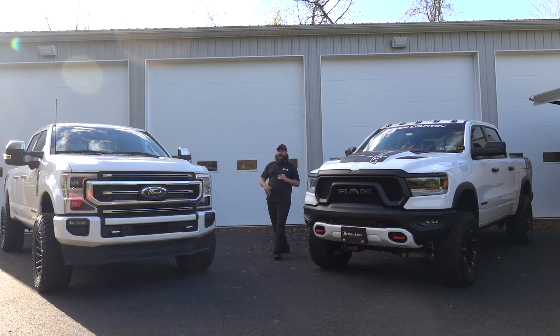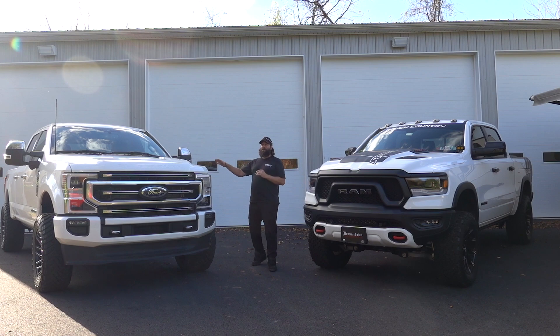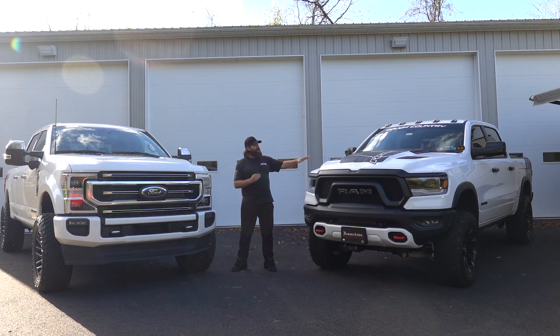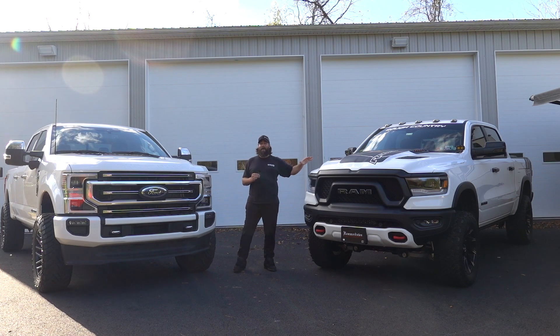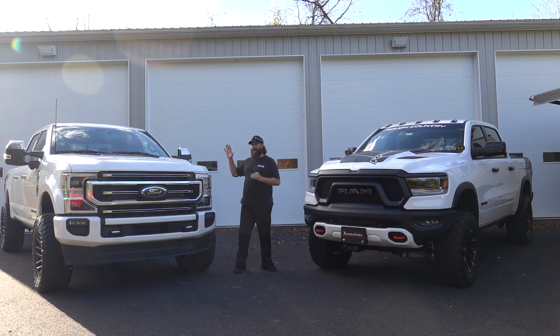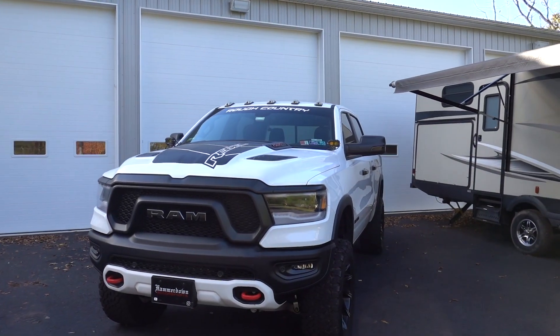Here it is everybody — we have our 2022 F-350 Power Stroke diesel Platinum next to our 2019 RAM Rebel Hemi half-ton. Yes, I know these are not completely comparable trucks, but these are the two trucks that I have. We're going to see what RAM did right on this truck and what Ford did right on that one, and which one you would choose for a daily driver.